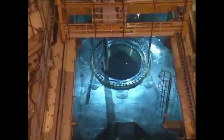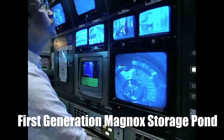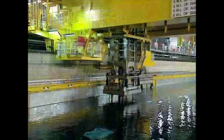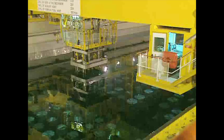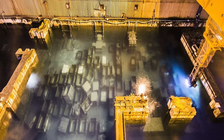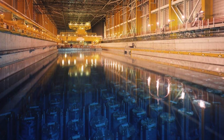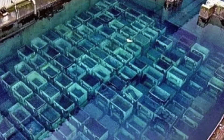But the danger doesn't stop there. The first-generation Magnox Storage Pond, an open-air facility dating back to the 1950s, left exposed to the elements for decades, now houses decaying nuclear fuel and over 1,200 cubic meters of radioactive sludge. What if the structure fails? The release of these highly radioactive materials could devastate the local environment, contaminating water tables and putting nearby communities at grave risk.